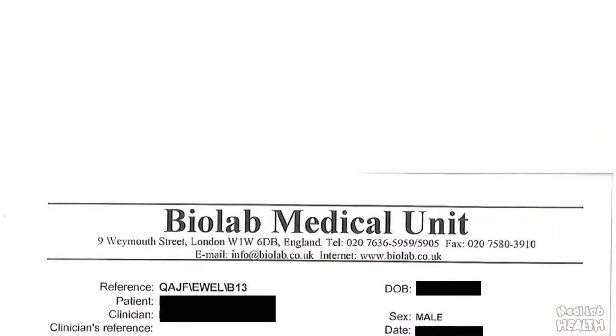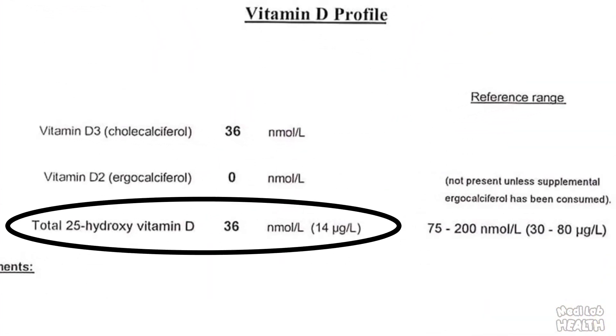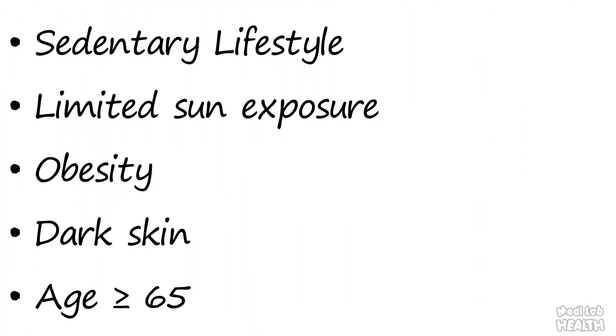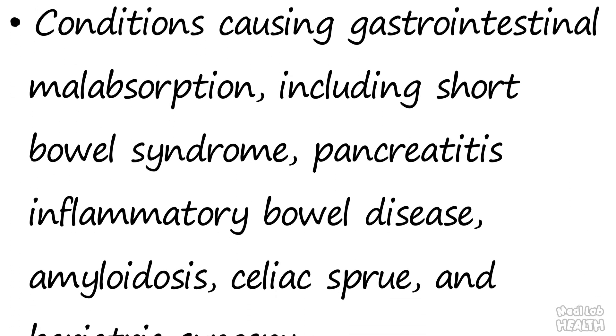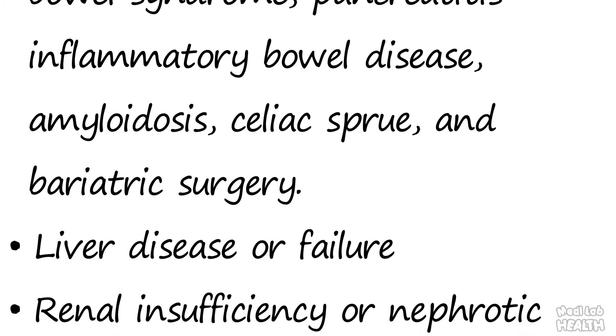Although vitamin D deficiency is pandemic, neither the Endocrine Society, the Mayo Clinic, the US Preventive Services Task Force, nor the American Association of Clinical Endocrinologists recommends universal screening for vitamin D deficiency among the general population or asymptomatic individuals. However, they do recommend screening in individuals with risk factors for vitamin D deficiency.